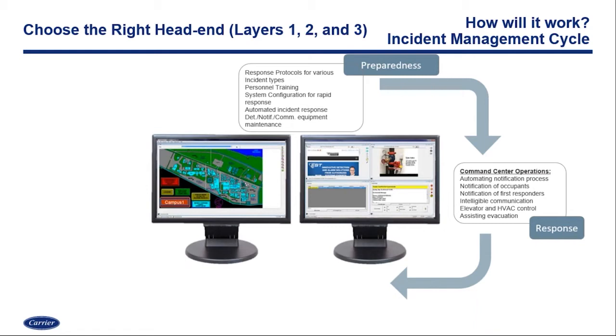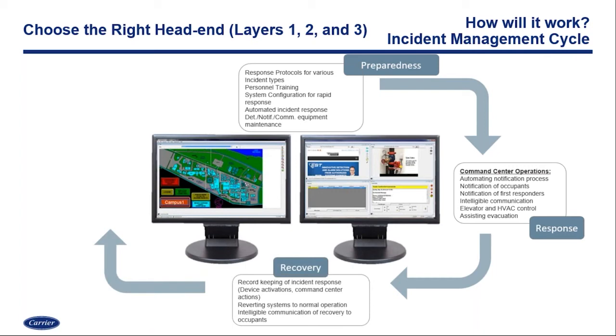Then we have our response — the threat is happening, and now we've got to take control and take command of what's happening within our facility. The head end has got to function properly when you need it to. So how are the automated functionalities — whether it be notification, elevator recalls and shunt trips, or door locking and egress — how is that response going to work with your head end, whether it's a hardware feature or a software feature?